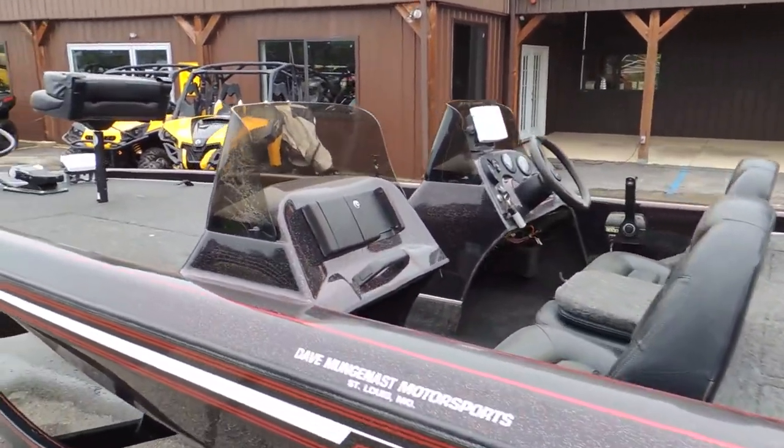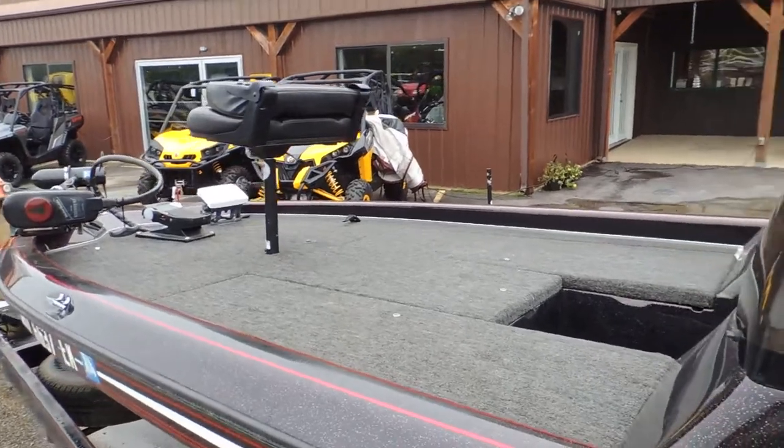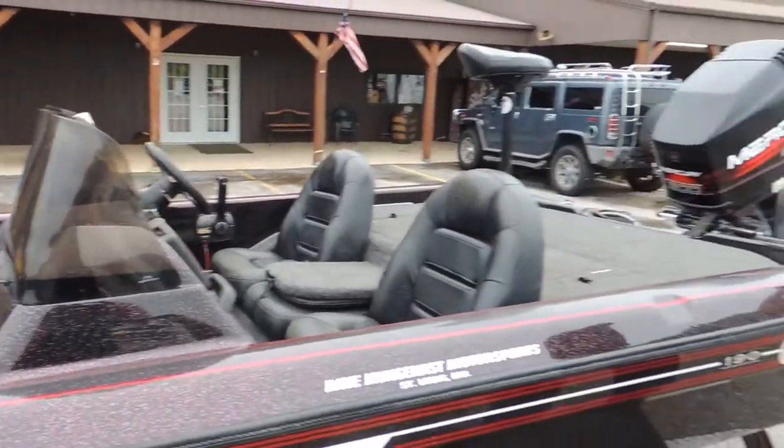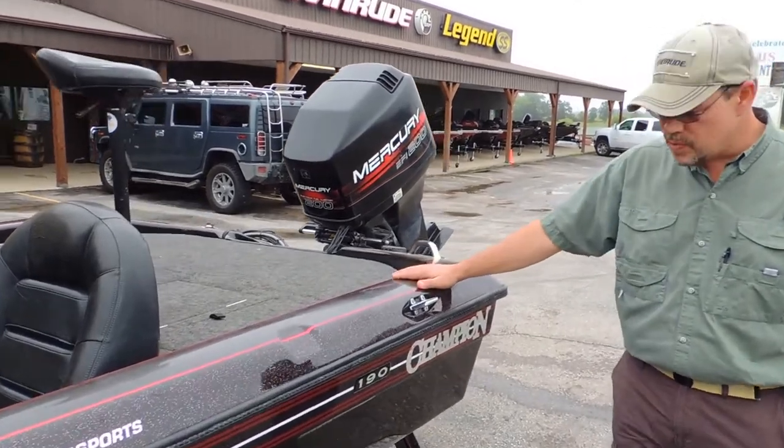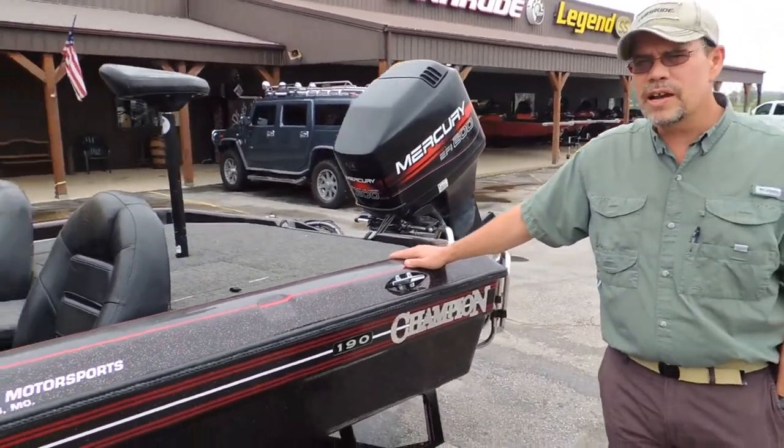Good fish finders on the boat — Marantz fish finders. Nice 24-volt trolling motor. It has a 200 EFI Mercury on it, and it does have a jack plate on the boat as well. Single axle trailer.